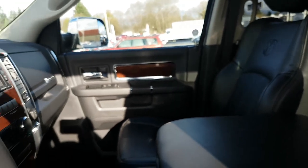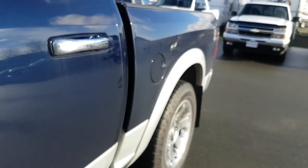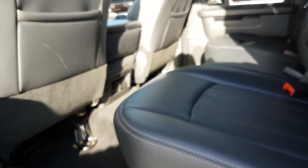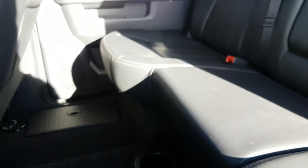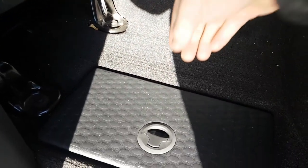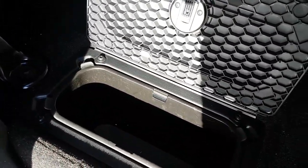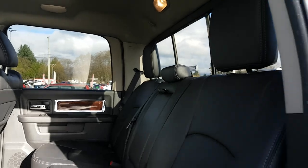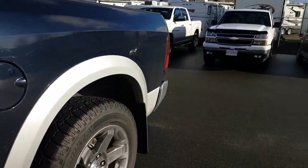This just came in so it has not been through detail yet. There's no major scrapes, dents or dings to report. The back seat is pretty clean — leather seating in the back as well. In-floor storage with two removable bins, one on each side. Has the Alpine nine-speaker and amplifiers.